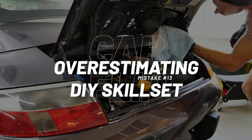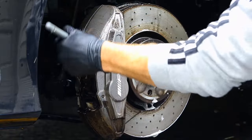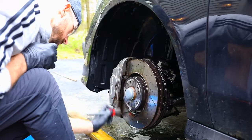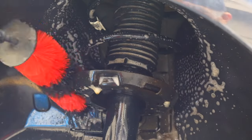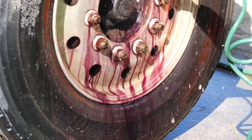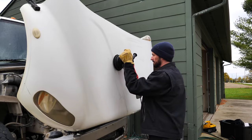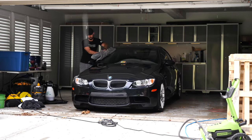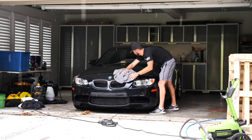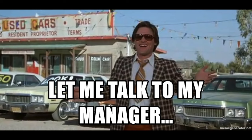Next is overestimating your DIY skill set — taking on something you know you can't handle. For instance, rebuilding a transmission is probably the trickiest: if you've never done it, don't have the tools, and it's not familiar, it will take way longer than expected or not work out, and you'll still end up taking it to someone after burning a week of time. Never overestimate your DIY skills, but push yourself to learn new things you know you can handle — just be very cognizant of your capability.